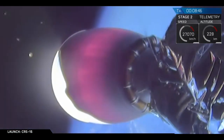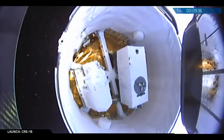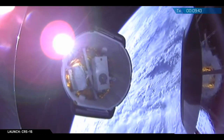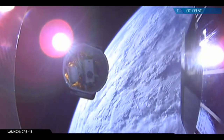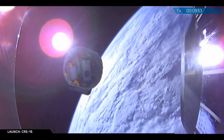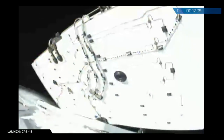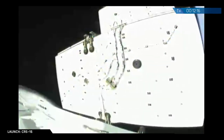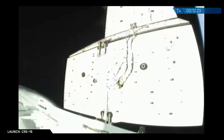And there you can see the second stage engine has shut down. And there you see it. Dragon has successfully deployed. Dragon is deploying its solar arrays. And there you can see those solar arrays are slowly unfolding in order to be generating power for Dragon over the next three days.